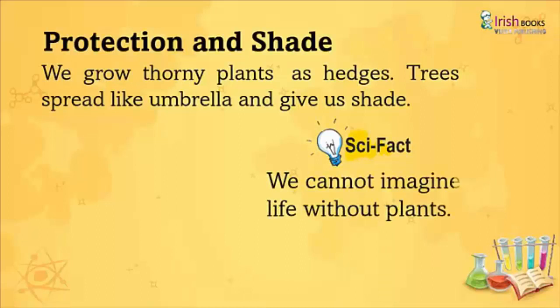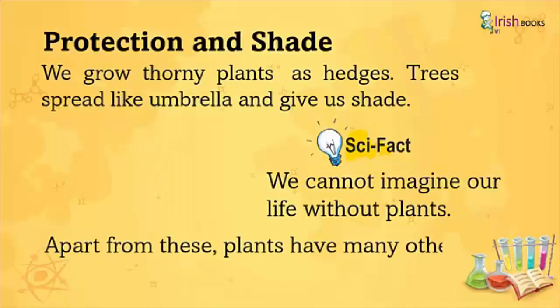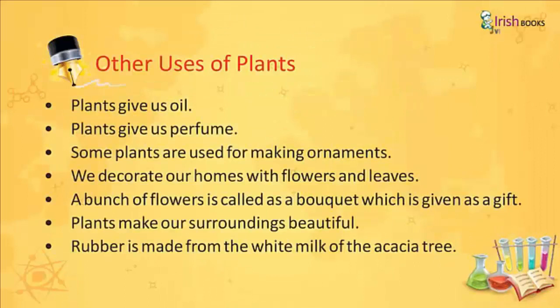We cannot imagine our life without plants. Apart from these, plants have many other uses. Plants give us oil. Plants give us perfume. Some plants are used for making ornaments. We decorate our homes with flowers and leaves. A bunch of flowers is called a bouquet, which is given as a gift. The plants make our surroundings beautiful. Rubber is made from the white milk of the rubber tree.